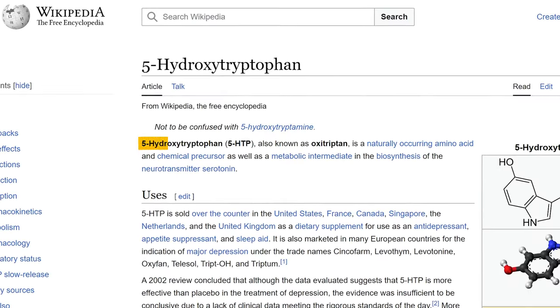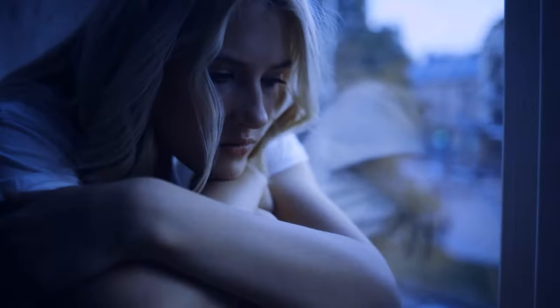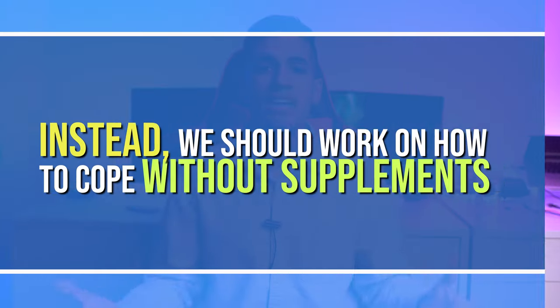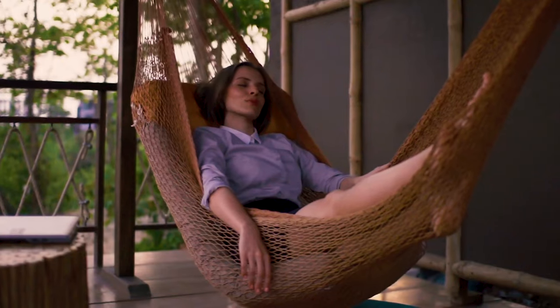5-HTP works to improve your levels of serotonin — the neurotransmitter directly related to mood and with important roles around sleep and energy levels. One thing I don't really like about 5-HTP is you can look at it like putting a bandage over your problems. If you're in a bad mood, you can take 100 milligrams and feel a lot better. However, we're better off building resilience by learning to de-stress in other ways. That said, 5-HTP does make for a good alternative if you want that boost of confidence to go about your day.